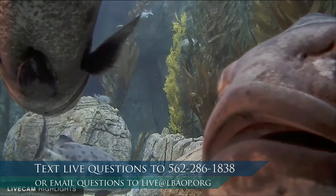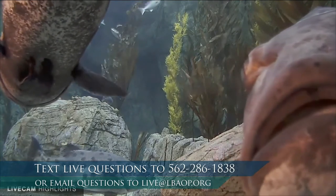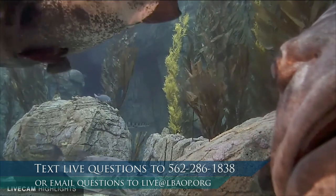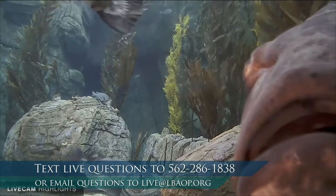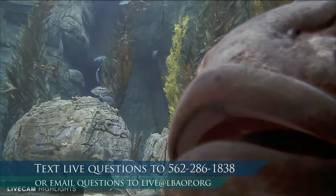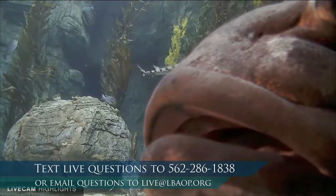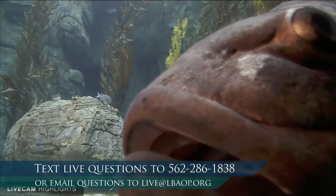This dive site is called Blue Cavern, and it is home to many, many hundreds of different types of fish and invertebrates. I'd like you all to take a couple seconds to see what you notice about this habitat, see what catches your eye, and then we'll explore some of the different components of a kelp forest. Our friend on the right of the screen is one of our giant sea bass. Go ahead and look past him on the left side and see what else you notice about the habitat itself.